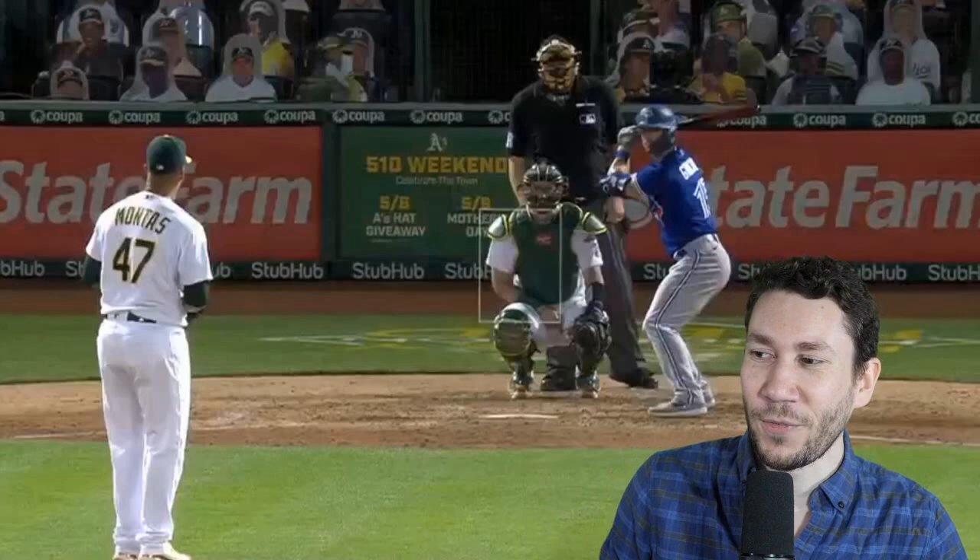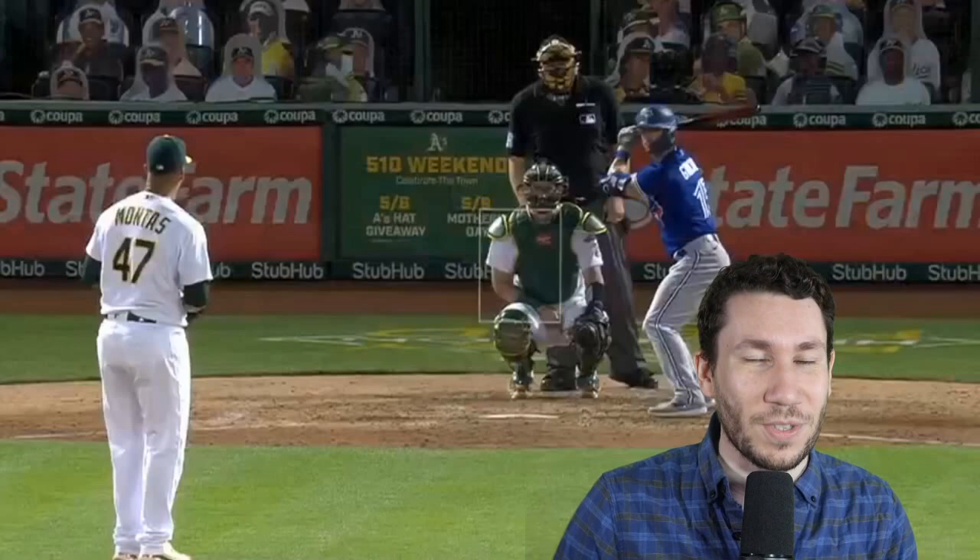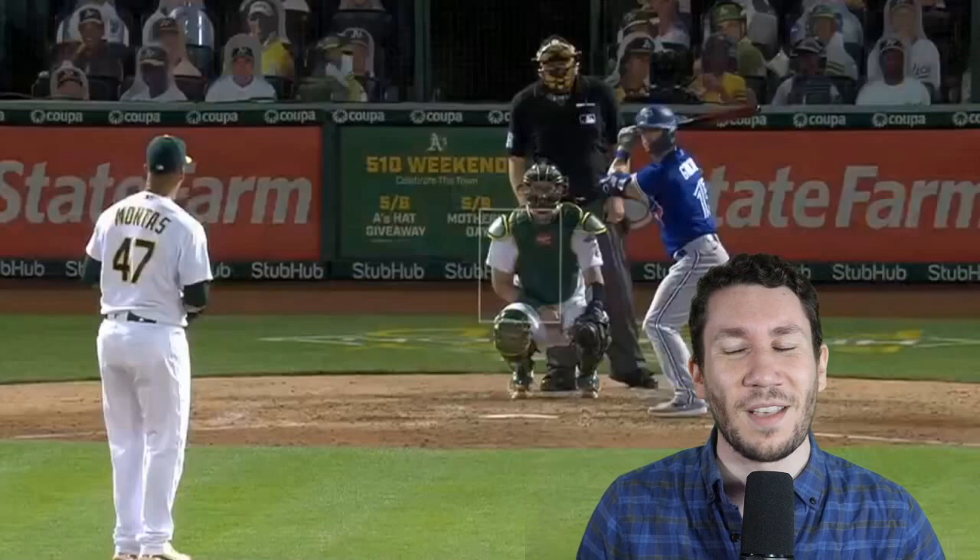What is happening? Nick Pollock here, founder of PitcherList, former college pitcher and pitching coach, here for another pitcher video breakdown. Today we're going to be talking about Frankie Montes and Tyler Anderson from yesterday to see how did they have their success and what's going on with Frankie Montes.